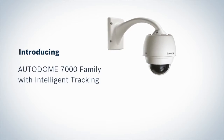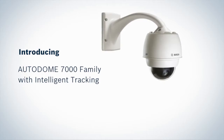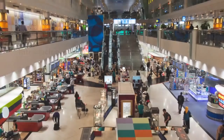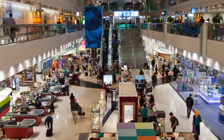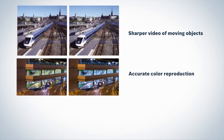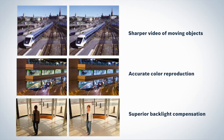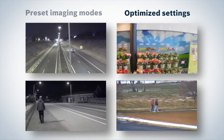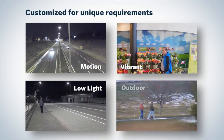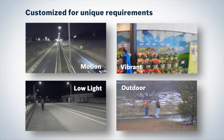Autodome 7000 provides superior IP imaging with a choice of standard definition and high definition optics, featuring full day-night operation. A finely tuned and fully optimized image pipeline delivers superior results in the most challenging of conditions. Preset imaging modes provide optimized settings for a variety of typical applications, and each mode can be customized for unique requirements.